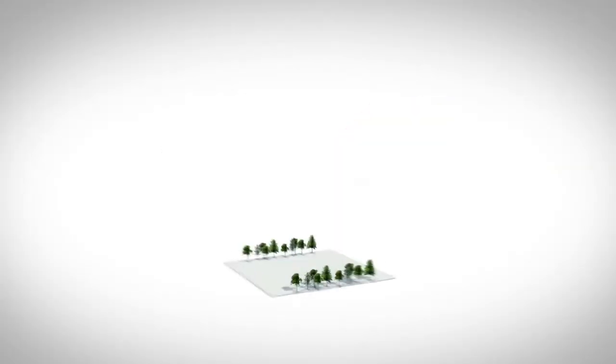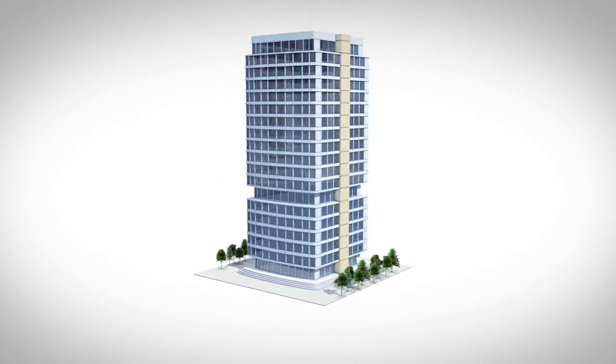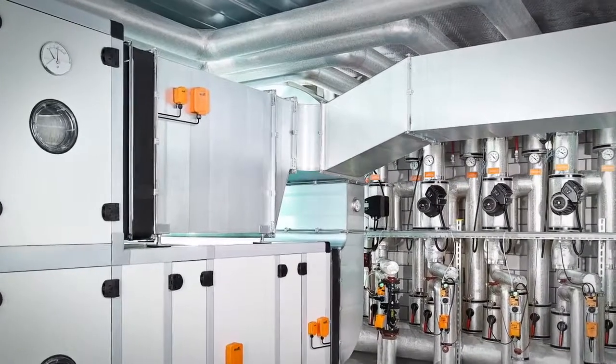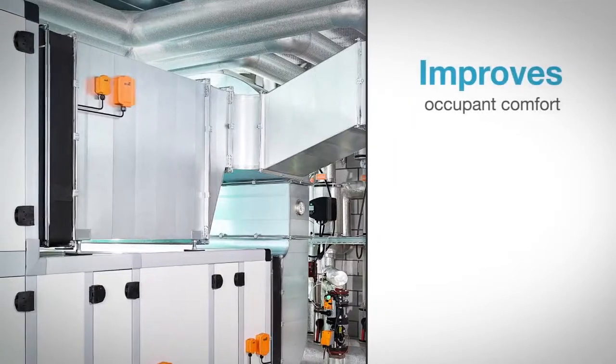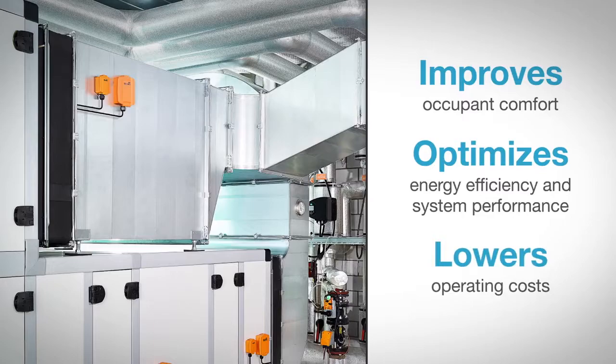Belimo is the global market leader in the development and manufacturing of actuator and control valve solutions for heating, ventilation, and air conditioning systems. We believe that an HVAC system with seamlessly integrated high quality field level devices is the key to improving occupant comfort, optimizing energy efficiency and system performance while lowering operating costs.